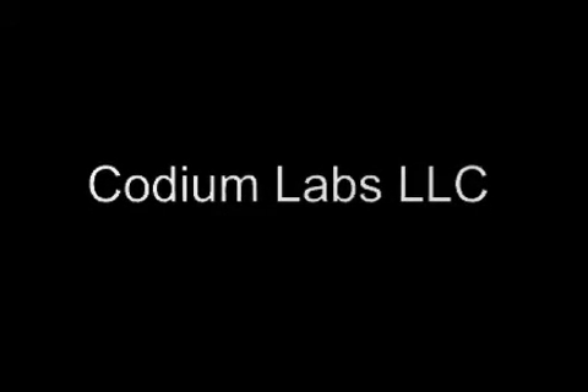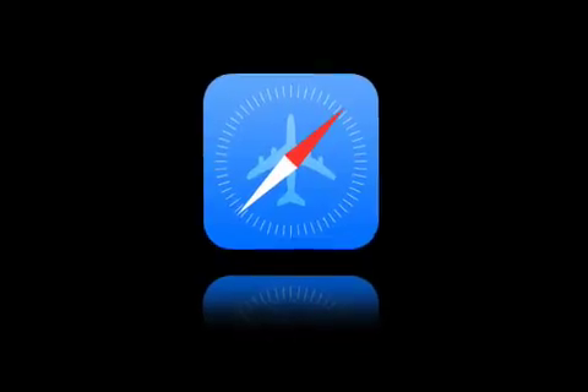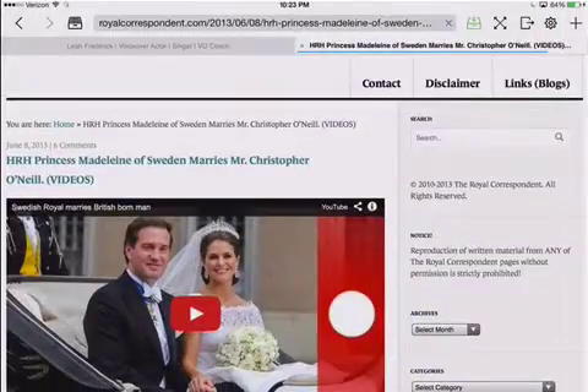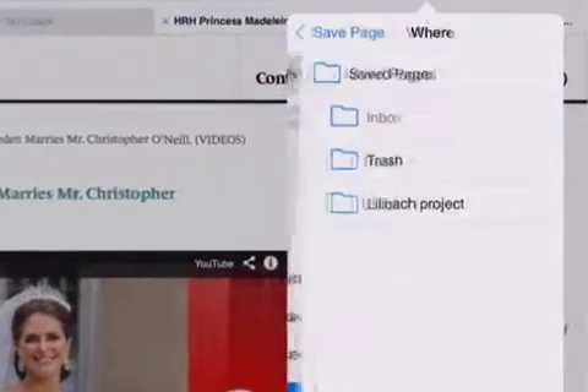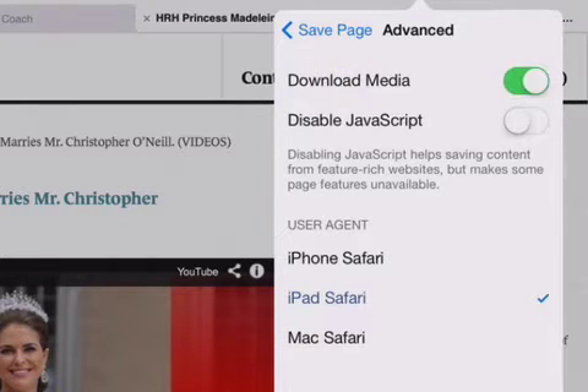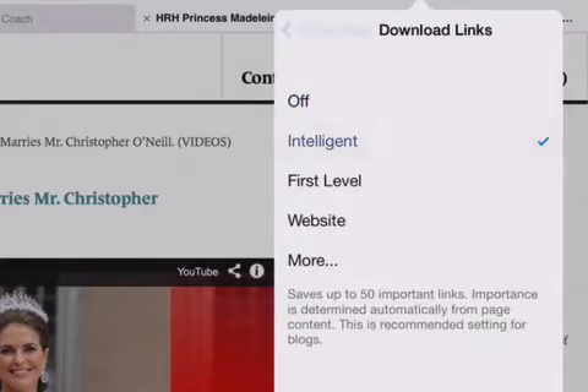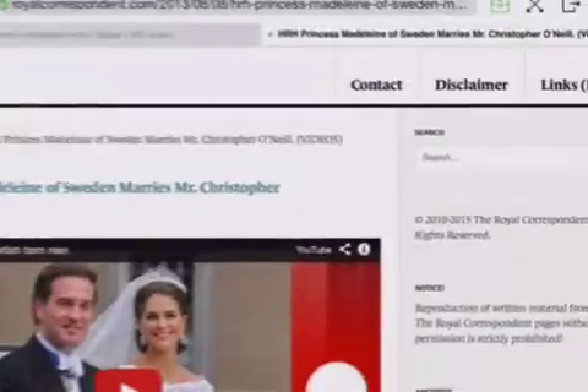Codium Labs LLC today announces Offline Pages Pro 2.0.1 for iOS, an exciting new update to their popular offline browser. Capable of making exact replicas of large HTML5 websites, Offline Pages app makes it possible for users to work offline without any internet connection.